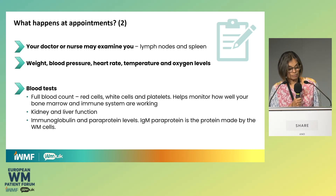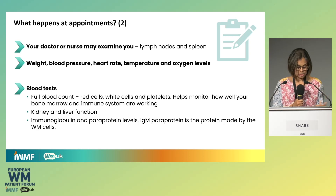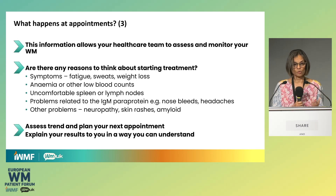You may well get examined — only if you're in person — to check for lymph gland enlargement or other problems. Ideally, you should have your weight, blood pressure, and vital signs checked, though this doesn't always happen. Most times it will be done if it's clinically indicated. You'll then have the standard gamut of blood tests: the blood count to check all your blood cells, kidney function, liver function, and the level of antibodies and your paraprotein level. If anything comes up from the history or examination, additional tests may be requested. These tests and what you tell your team allow them to assess and monitor your WM.